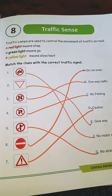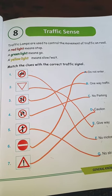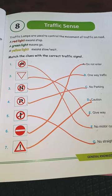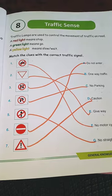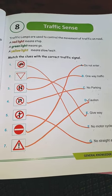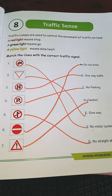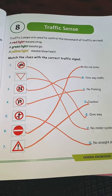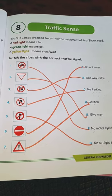Next, we will learn to match the correct traffic signals. First, no motorcycles. Second, give way.